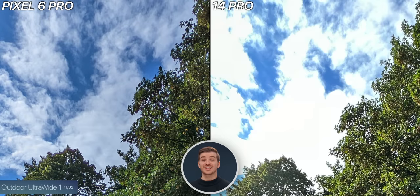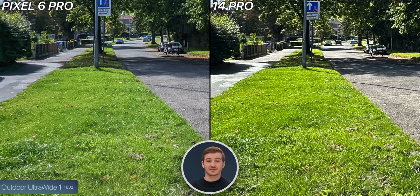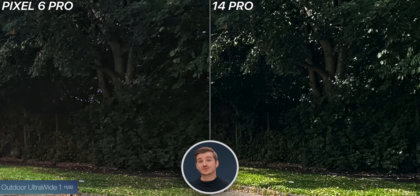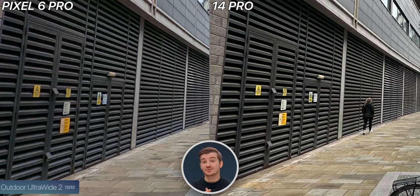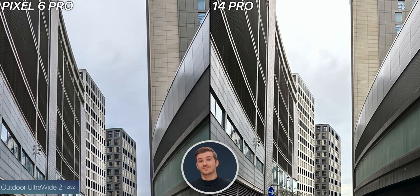Testing the ultrawide module, the Pixel once again has perfect HDR processing — the sky was perfectly exposed compared to the blown-out sky on the iPhone. But it wasn't as sharp as the iPhone; the grass and trees were quite blurry on the Pixel. It looks like the iPhone is applying a lot of sharpening in post, which isn't ideal, though the iPhone does have less noise in the shadows. In a second ultrawide shot, the iPhone has a noticeably wider field of view — that's one of the main differences between the two. The pavement and building texture were sharper on the iPhone, though the Pixel had better image processing for the highlights.